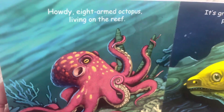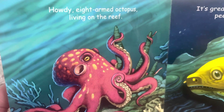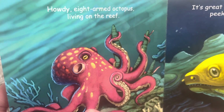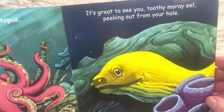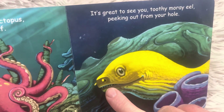Howdy, eight-armed octopus living on the reef. It's great to see you, toothy moray eel, peeking out from your hole. They live in almost like caves, and you can see his teeth.